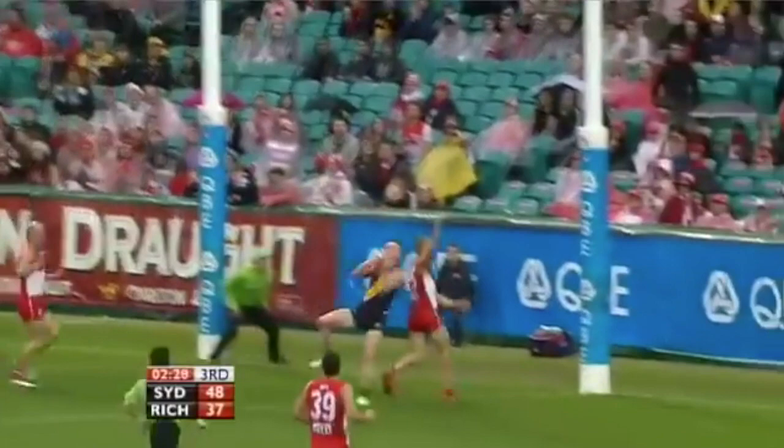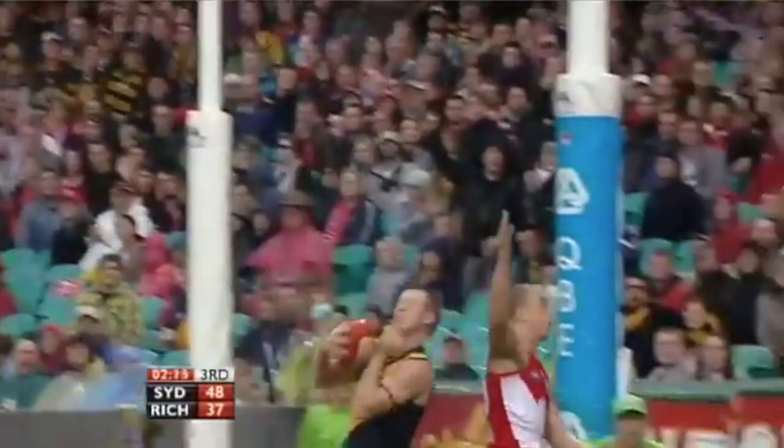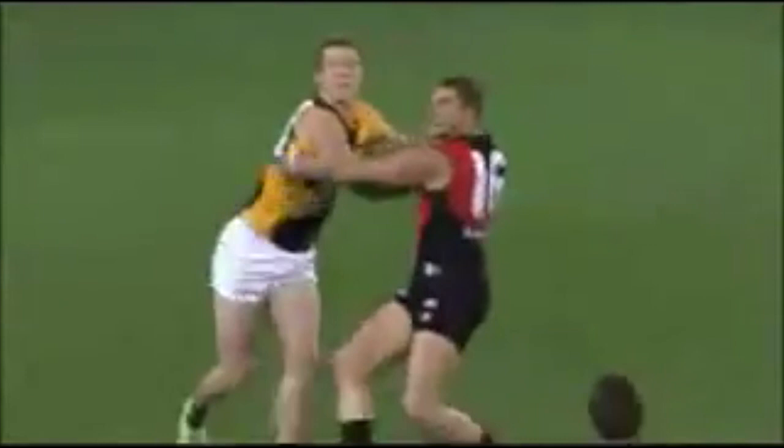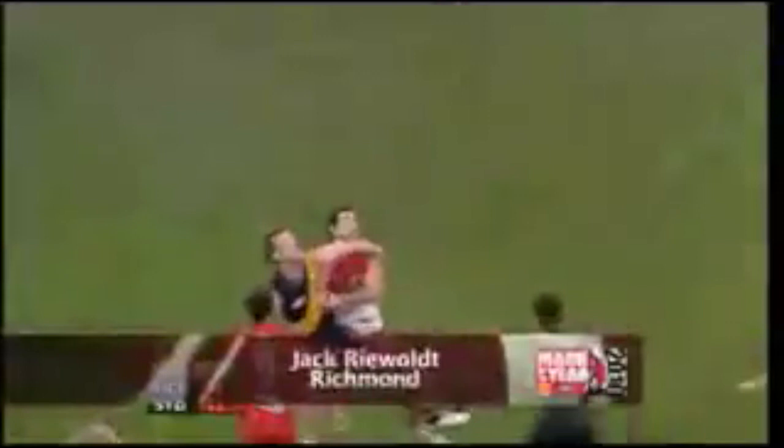The SCG. What a mark, Riewoldt! More a clock than a mark! The gun forward was all over Ted Richards. He converted, reducing the margin. Skyscraper all the way toward the Riewoldt! He is a talent when it comes to marking the footy. He is a real talent.